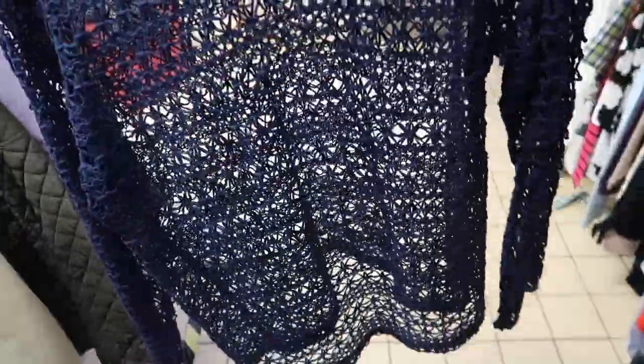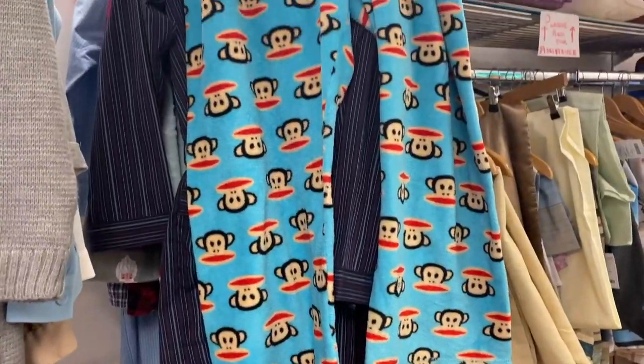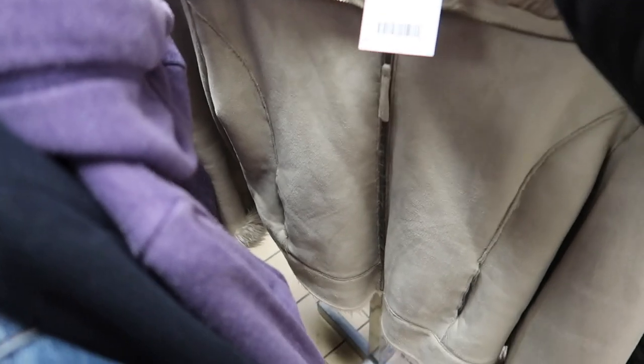The first thing I found was this open knit jumper from George. I've been looking for an open knit jumper for ages so I'm so glad I found this one. It was only £2. And then how iconic are these Paul Frank pajama bottoms? I was actually so close to buying them.